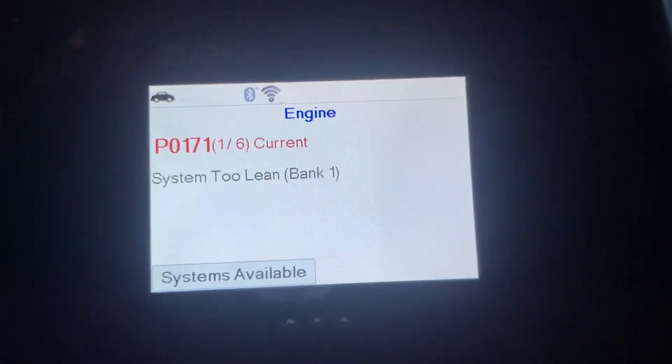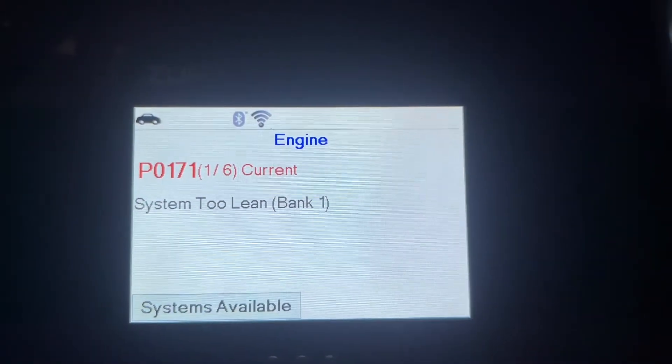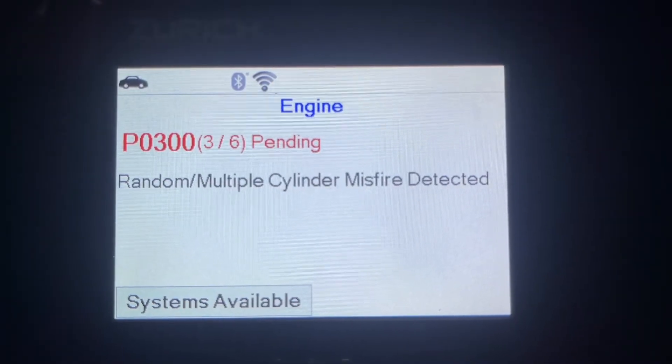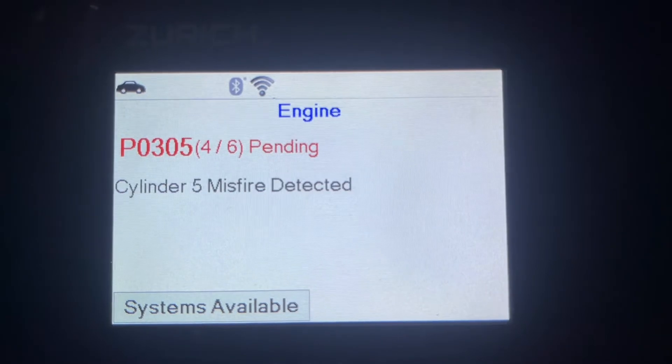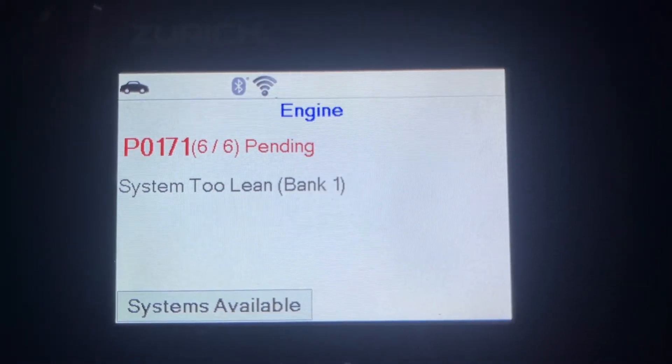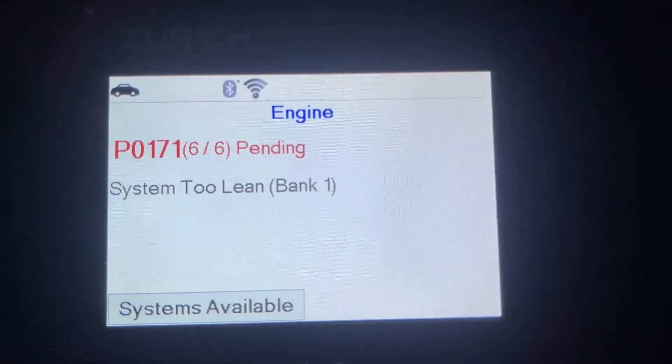So I plug my scanner in. We've got a P171 system 2 lean, a P300 random multiple cylinder misfire, cylinder 5 misfire, cylinder 7 misfire, and another system 2 lean.